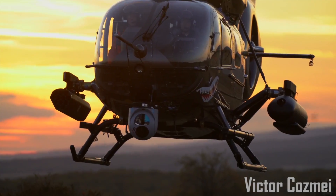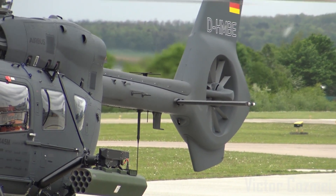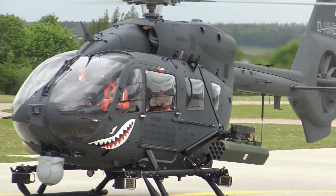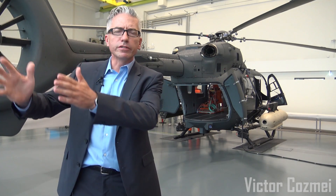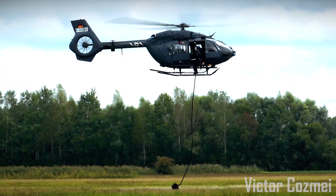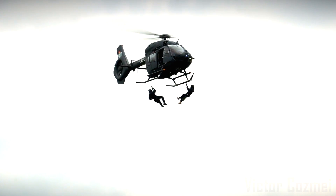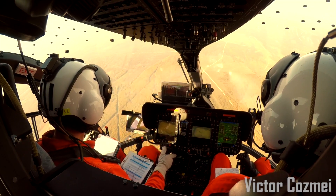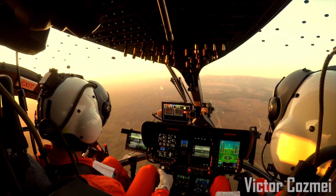The H-145M is a 3.8-ton light twin aircraft. With its basic capability as a utility aircraft, it was used to develop a full multi-role military aircraft. Multi-role starts with utility missions, search and rescue missions, and transport missions, but also culminating in what we call the attack variant. The configuration you see here today is a fully configured attack aircraft, the H-145M with the H-4 system.